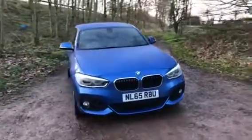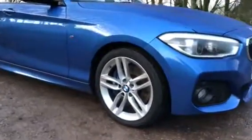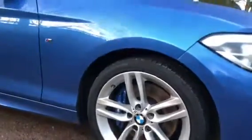This stunning vehicle comes in the sought-after Estro Blue, with front fog lights and the 18-inch 5 double-spoke M Sport alloy wheels with the blue brake calipers there also.